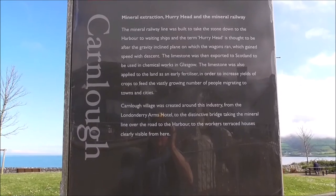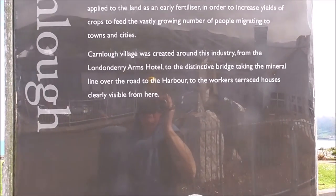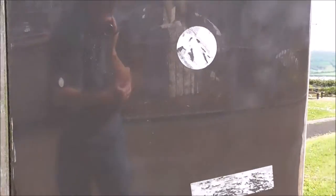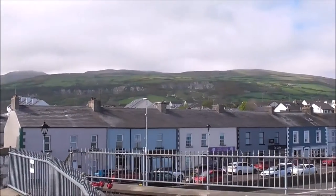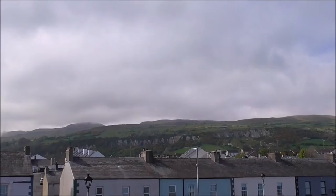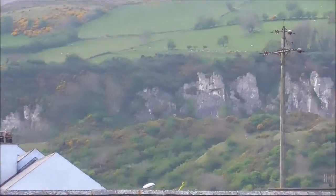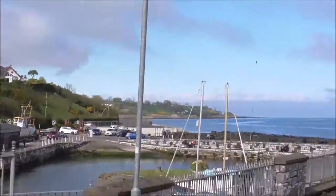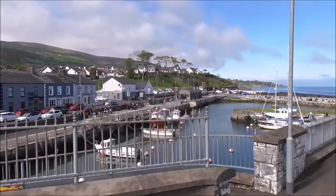Limestone was also applied to the land as an early fertilizer, and Carnloch was based around this industry. There was a distinctive bridge over the road. Just down there are the limestone cliffs we climbed up to some time ago and got soaked at Cranny Falls, and this is the wee harbour that took the limestone out.